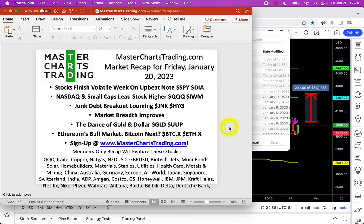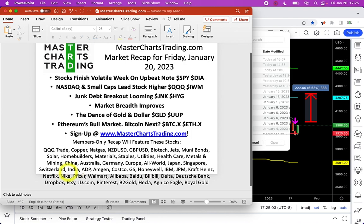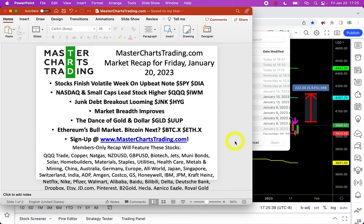If you are a subscriber, stay tuned — we have a relatively packed members-only video. We have quite a bit of stocks: QQQ trades, another position has been opened, and a whole bunch of others like municipal bonds, utilities, Japan, Singapore, Costco, Alibaba, Baidu, and gold-related stocks like Hecla, Agnico Eagle, and Royal Gold. If you're not a subscriber, hit the description of this video and sign up for my newsletter.